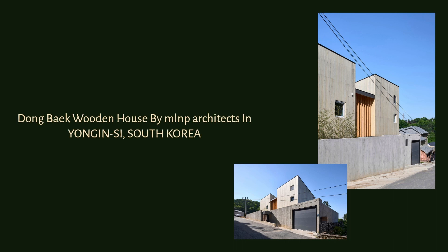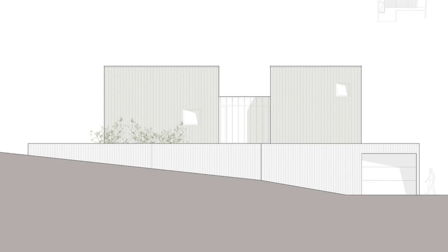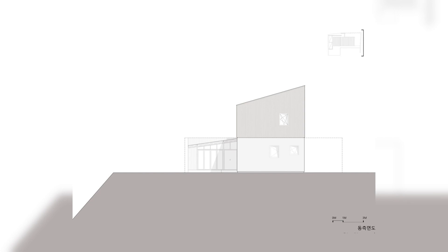Dongbek Wooden House by MLNP Architects in Yongin-si, South Korea.